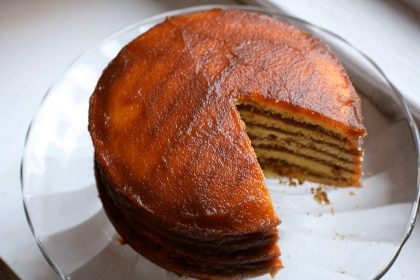A stack cake looks like a stack of thick pancakes. It is thought to have originated in the Beaumont Inn of Harrodsburg, Kentucky, by the original settler James Harrod. The greater the number of layers, the more popular the couple is considered.